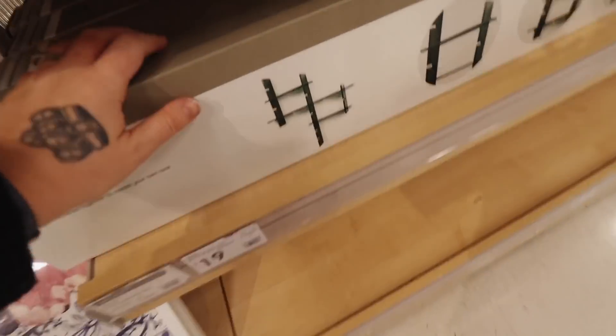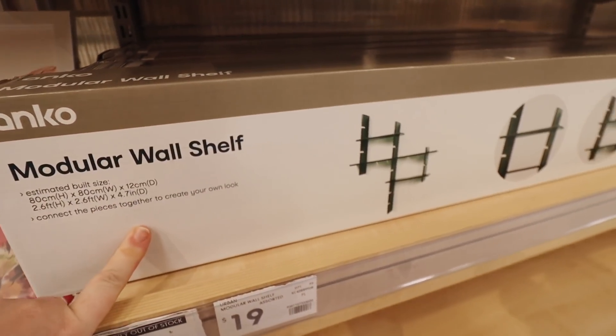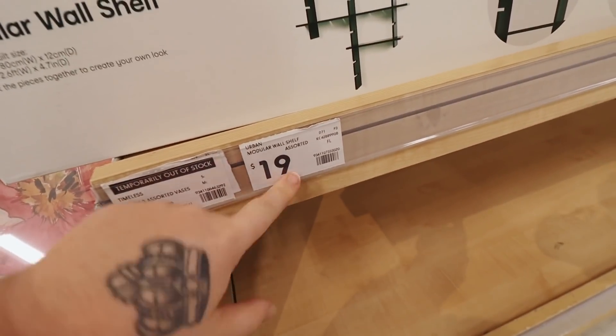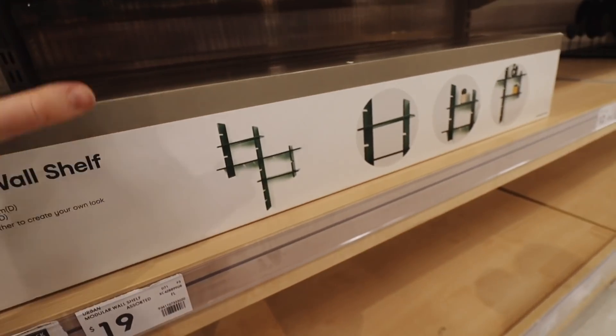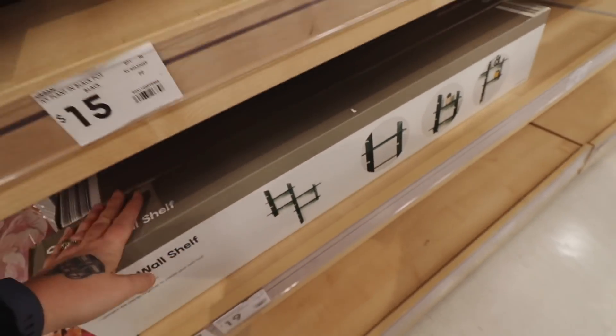I found the first thing from the new catalog — these are the modular wall shelves. They're kind of cool because you can make all different shapes and they're only $19. For a couple of boxes you could make a really cool shelving unit that's customized to your liking.